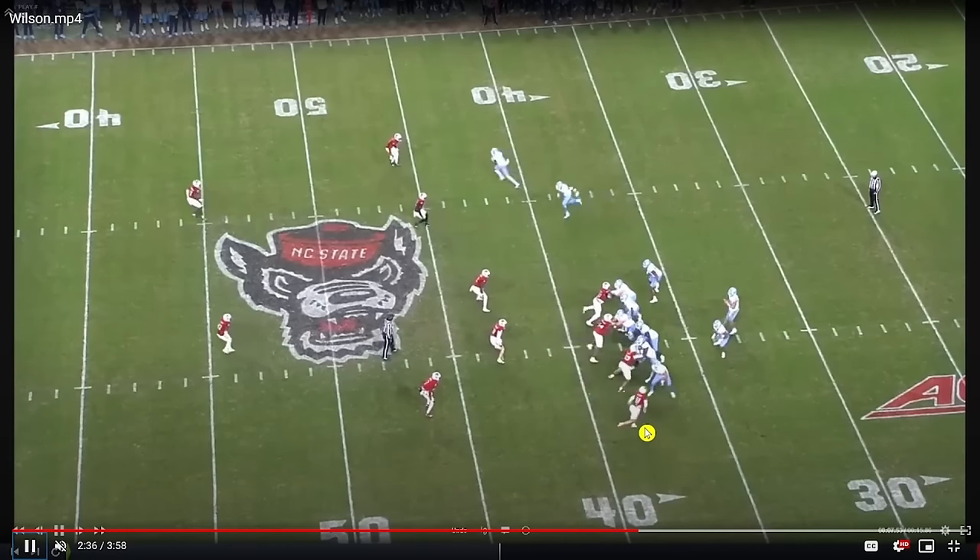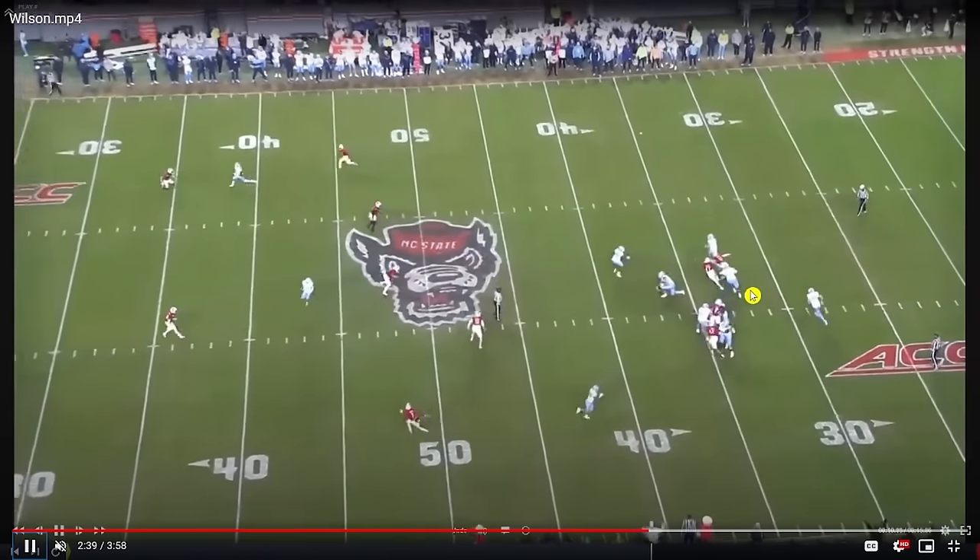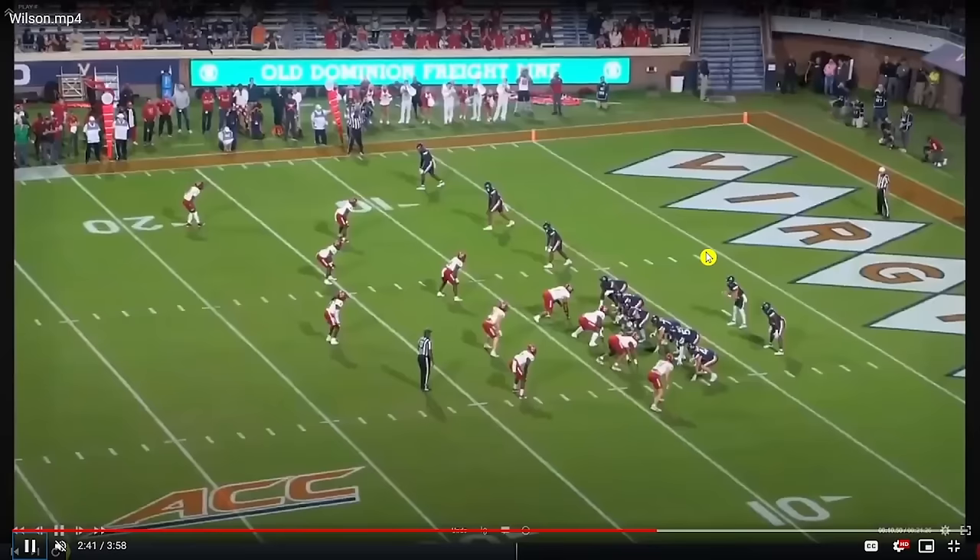Same thing at the bottom of the screen — one-on-one with the tight end. The tight end opens up too early with the shoulders, easy swipe and rip underneath, and then closing speed to get to Drake May. For coverage, there's a lot to like as well.